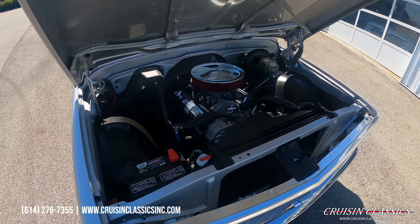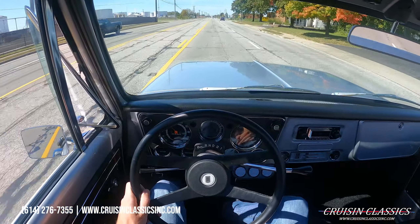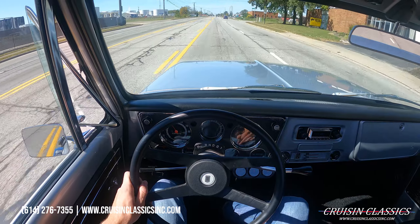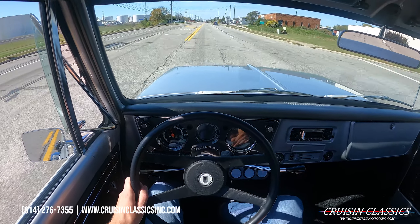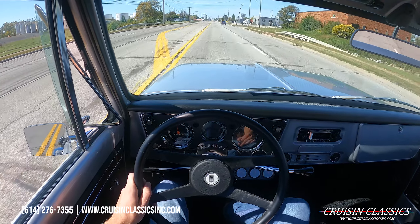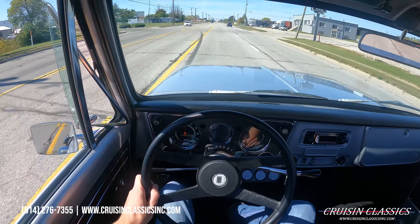Give us a call. Let's go ahead and jump in this truck and take it on a drive. Welcome to the driving portion of the 71 C10. I'm going to be taking this truck on a short drive down the road to show you guys that it is a running and driving vehicle — doesn't overheat, and most importantly, it drives great.